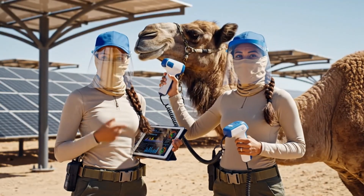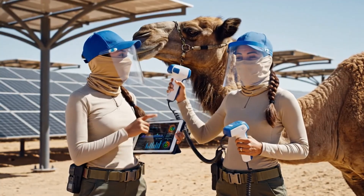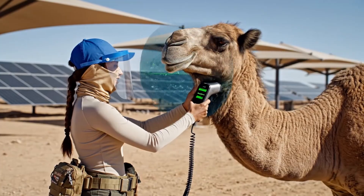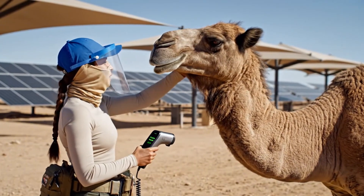Everything looks good — vitals stable, hydration optimal, you're doing great. All clear, Dune. Your heart rate is perfect.